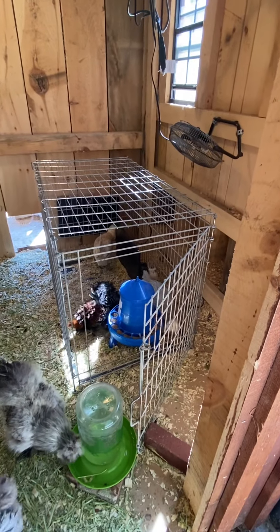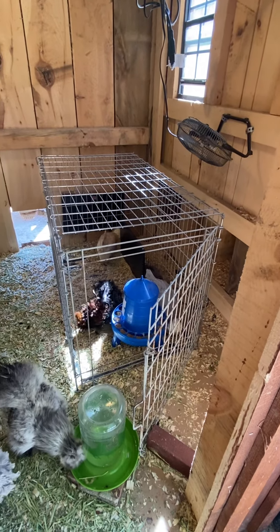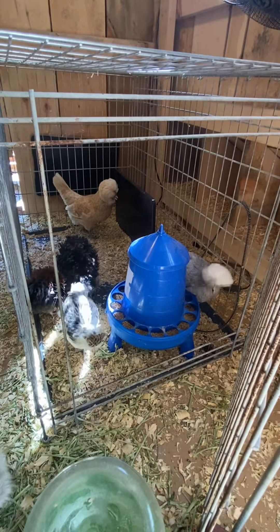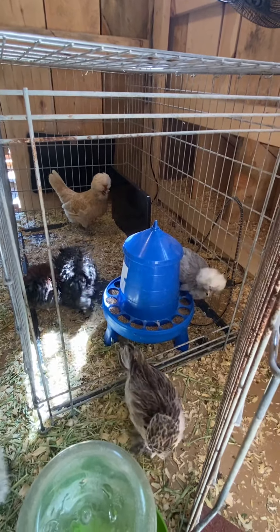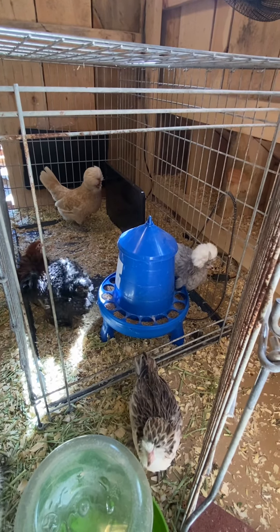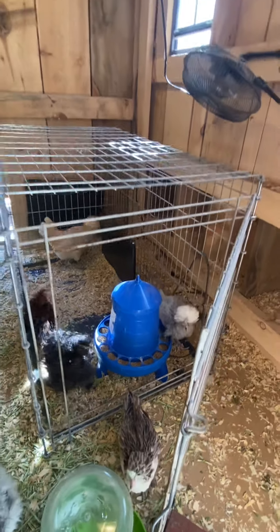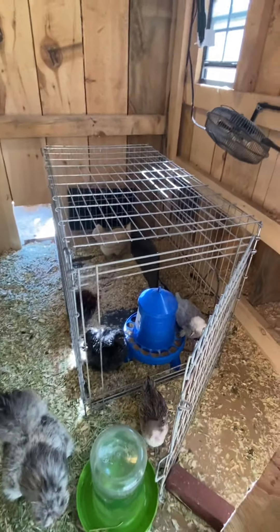You guys liking that fan? Bobka, why are you in there with them? Hi Piggy, can you drink? Good girl. I think they're going to do great — it's just taking a little time.